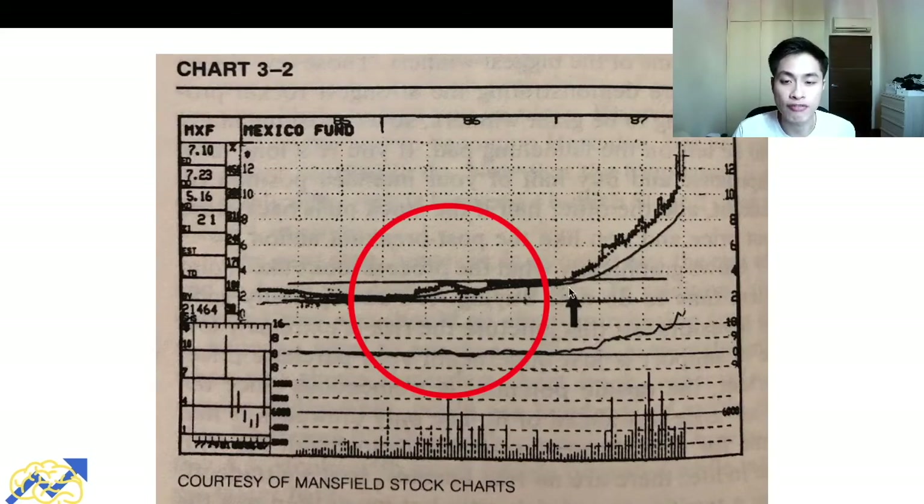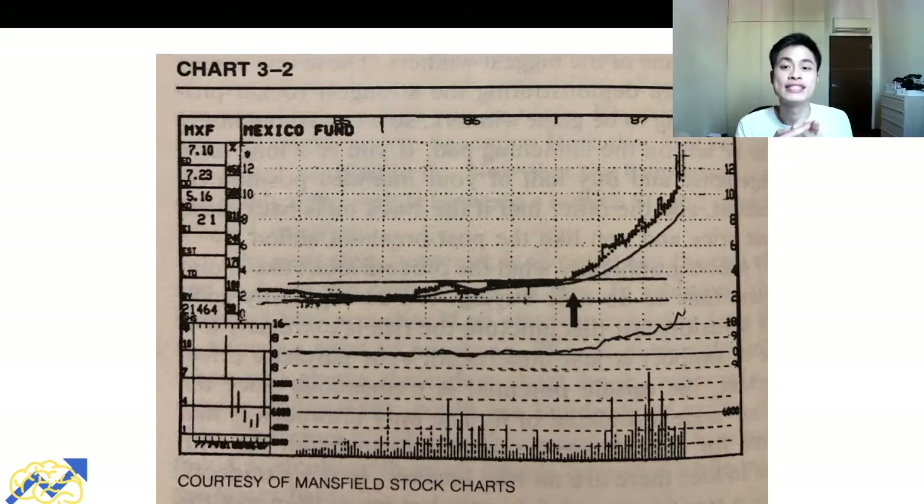Looking at a real example — Mexico Fund — prices had a long consolidation, then broke above the resistance. The first criteria is confirmed: prices were above the 30-week moving average. The second criteria: volume picked up when prices broke above the range. The third criteria: the relative strength line was trending upward and above the baseline of zero. When a stock breaks out of a long consolidation with all three criteria met, there's a high probability prices will rise — and in this example prices took off immediately after the breakout.